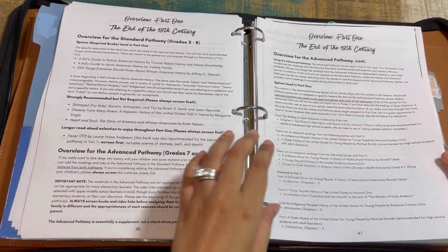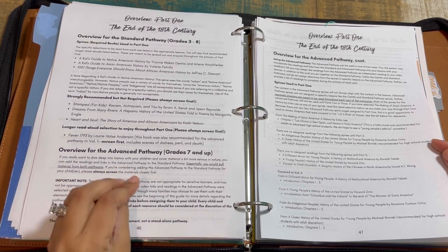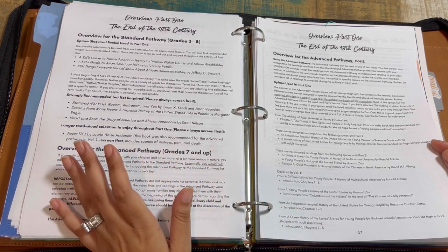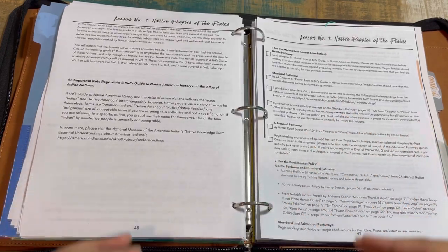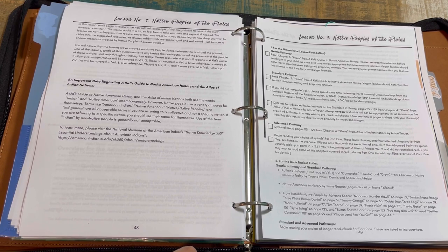If you did another curriculum using different spines, it may be necessary to read certain introductory chapters from the Volume 1 spines — for example, introductions from A Different Mirror for Young People or A Young People's History — before diving into Volume 2. This curriculum comes with the assumption you're following through from Volume 1, but it also provides catch-up guidance if you didn't do Volume 1.